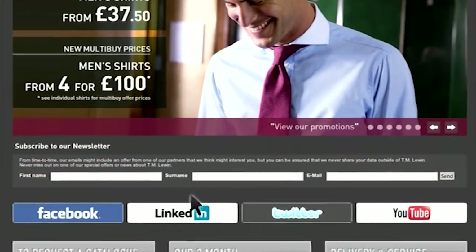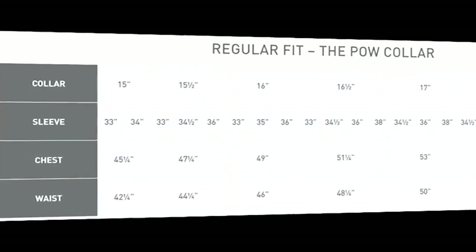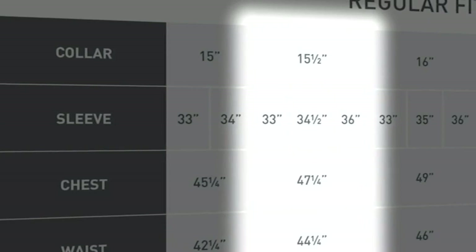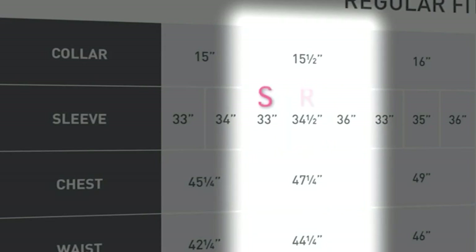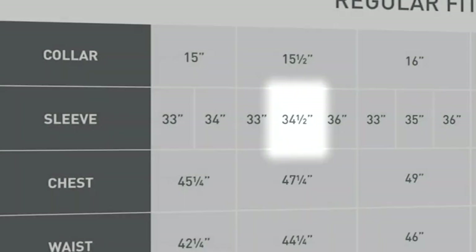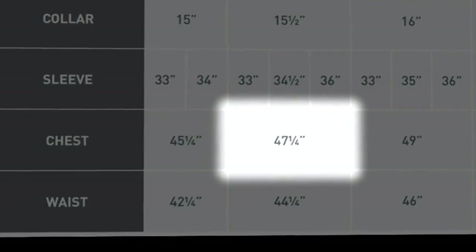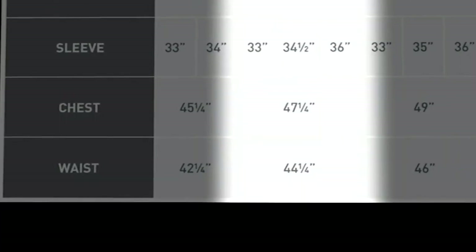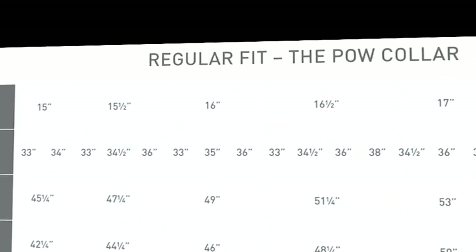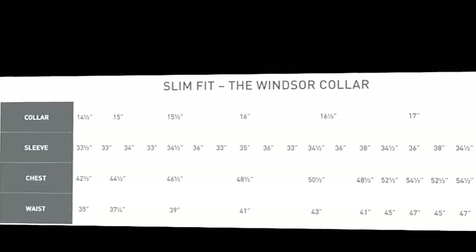The next step is to find the fit on the TM Lewin size chart closest to your ideal size. If you're wearing your shirt collar done up with a tie, you need exactly the right collar size — we'll start with 15 and a half, which is what our shirt measured. The sleeve length measured 34 and a half, which is exactly regular. The chest measured 47 inches; the regular fit shirt is 47 and a quarter, very close. The waist is 44 and a quarter and our shirt measured 44, suggesting a regular fit. If the waist measurement was less than 44 inches, you'd need to look at the slim fit size chart.